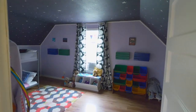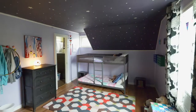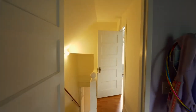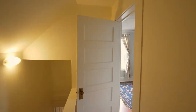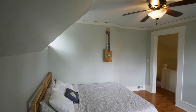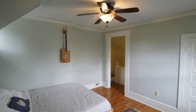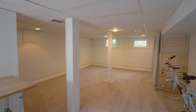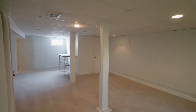On the upper level, you'll find two more spacious bedrooms. On the lower level, the large basement with new carpet is perfect for a family room or as an additional bedroom.